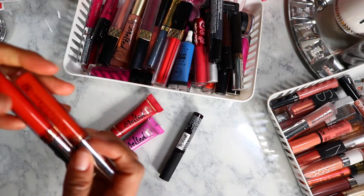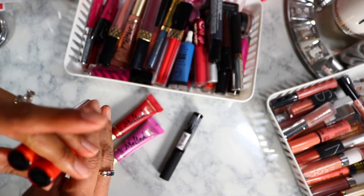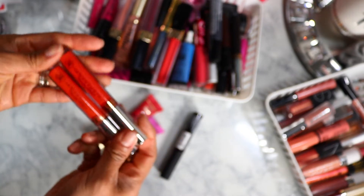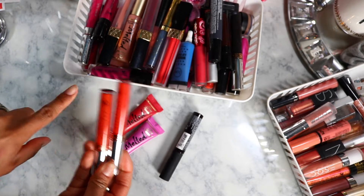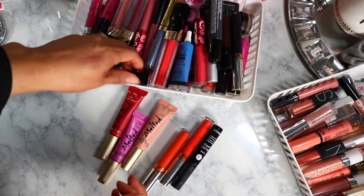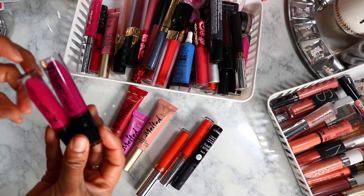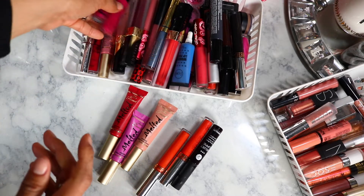These are from Anastasia — I never really liked the formula so most likely I'm never going to use these. They're in Spicy and Persimmon, and I have newer red-orange shades now. Here's another one of those Too Faced Melted — getting rid of that too. The Catsuit Liquid — actually I'm probably not getting rid of that, I think these aren't that old, so I'm gonna keep that.